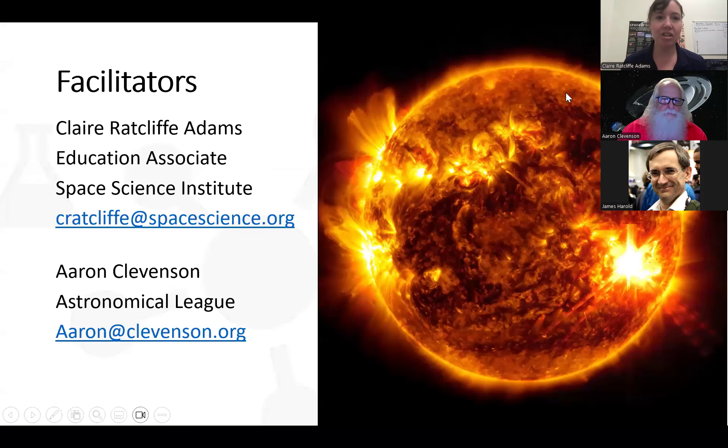Just a quick introduction of the facilitators. My name is Claire Radcliffe Adams. I am an education associate at the Space Science Institute. We are a nonprofit organization located in Boulder, Colorado, although we have researchers all around the world. I am in the education wing called the National Center for Interactive Learning, where we lead an initiative called the Star Library Network.